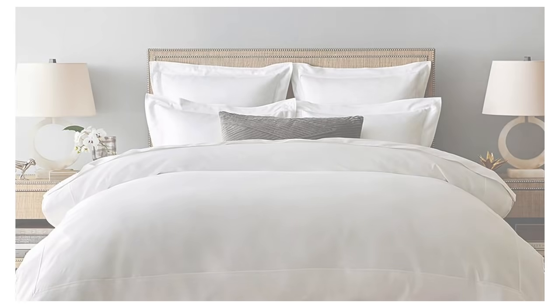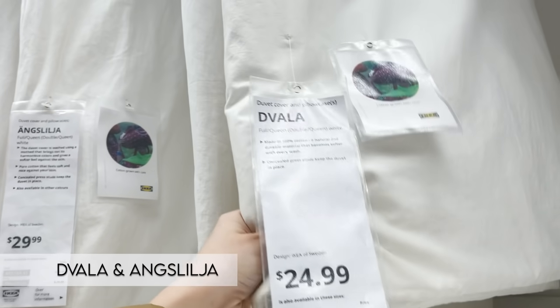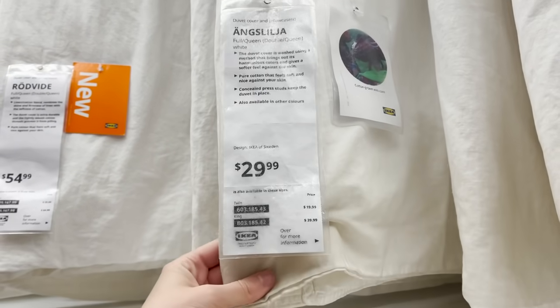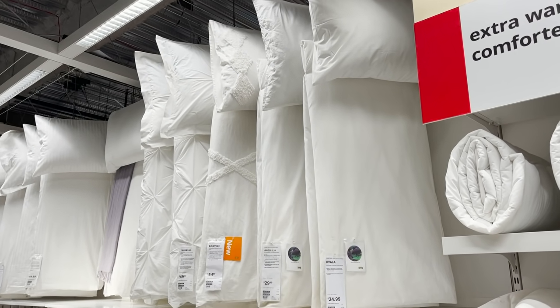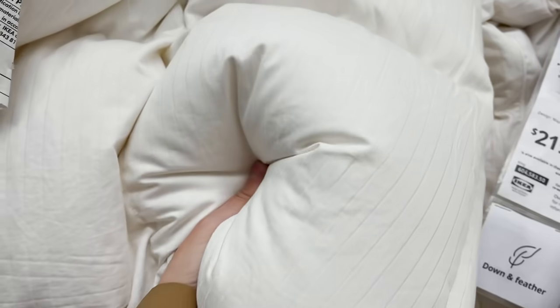Another key element to a designer luxurious bedroom is simple bedding, and IKEA has super simple bedding at an affordable price. These two white duvet covers are perfect for creating a luxurious look for less — one is $24.99 and one is $29.99. Steer away from large patterns and stick to white simple bedding. You can layer in throw blankets and quilts to add texture and pattern. These duvet covers also come with two pillow covers, so you get a complete bed set for just under $30.